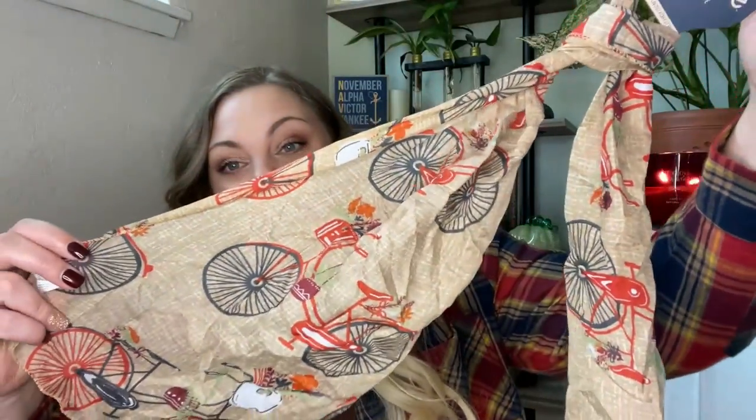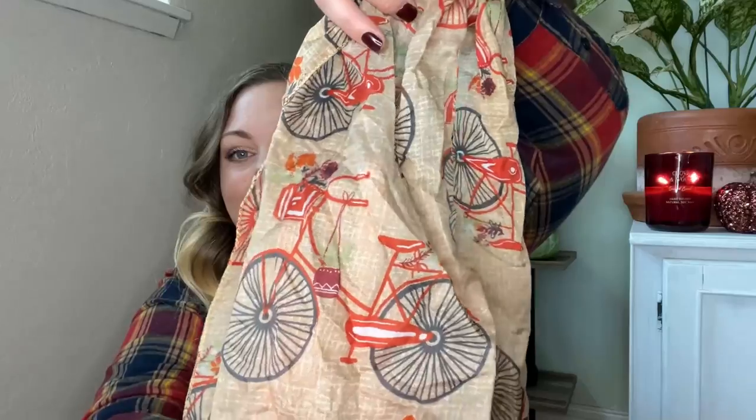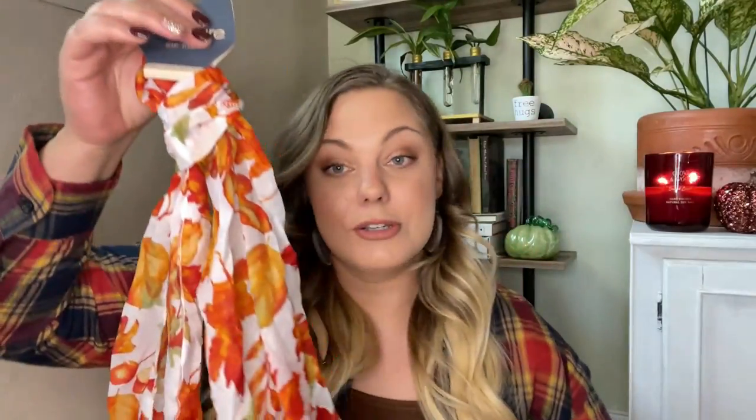I already did two larger hauls of mostly fall and Halloween, so if you missed those videos I will link those down below. I'm going to start off with these gorgeous scarves that I found by Juncture — they have this fall bike print on them, and anything with a bike print I'm picking up. I picked up two of these because I like to use them to decorate tabletops, like end tables. I also got two with a fall leaf print on them. These just look really good and you can also layer them and wear them as intended, but I like to use them to decorate.